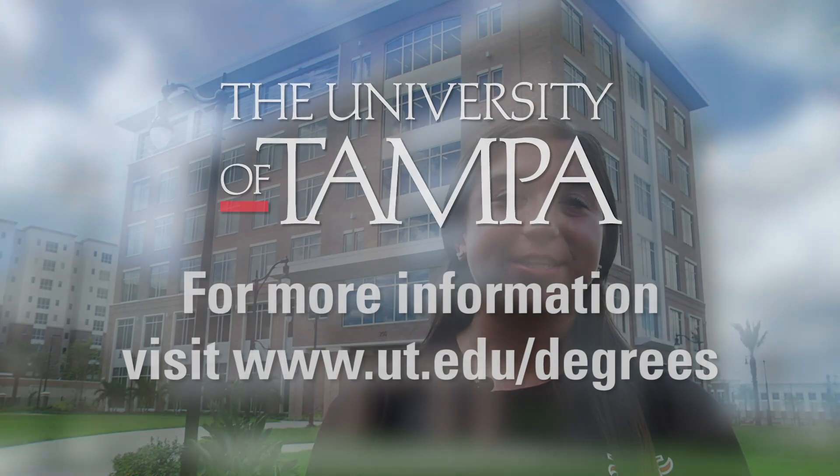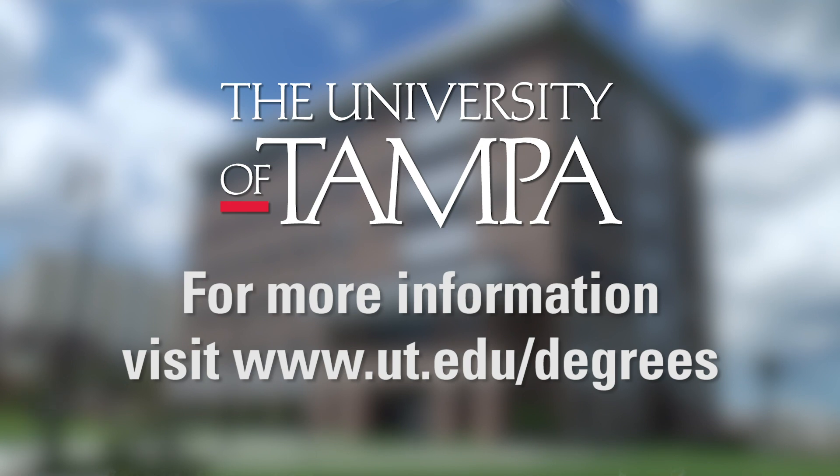I hope you enjoyed touring UT's graduate and health studies building with me. For more information on the programs mentioned here today, visit ut.edu/degrees.